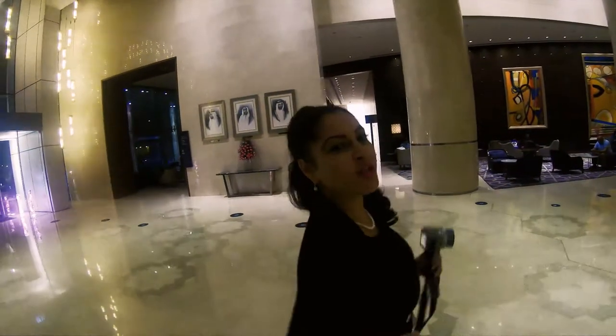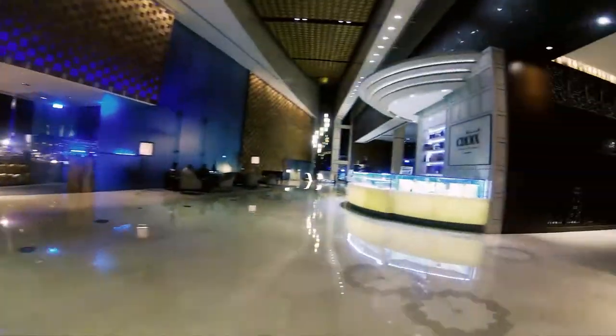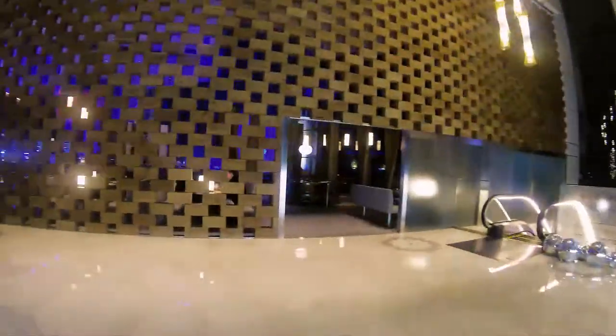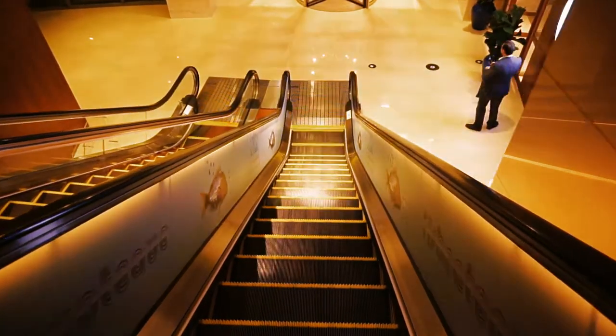Hello, we're walking to Fish House at the Intercontinental in Festival City. Here we are at the Intercontinental in Festival City and we are about to go down the escalator to go into Fish House.